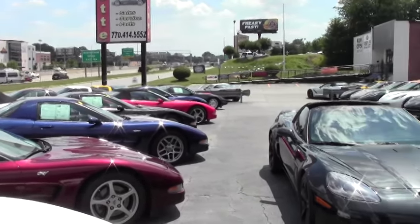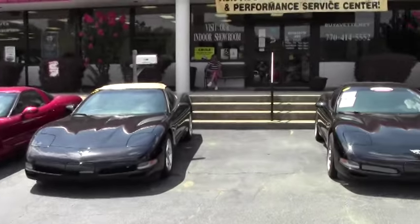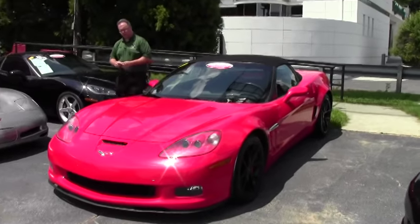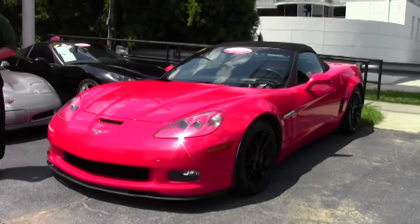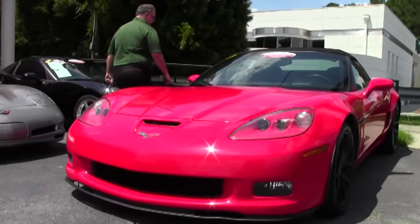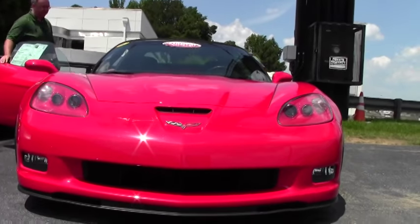Welcome to Buy A Vet folks. Today we're going to take a look at a beautiful 2011 Grand Sport convertible. The Grand Sport for the sixth generation debuted in 2010 and ran through 2013. The Grand Sport is a beautiful car that has the body lines of a Z06.